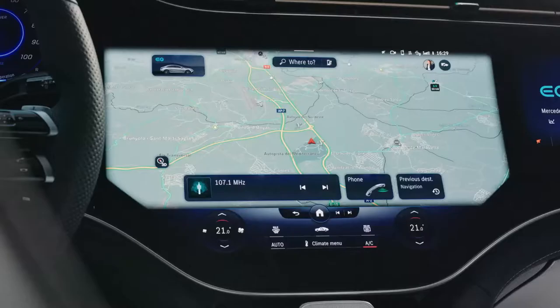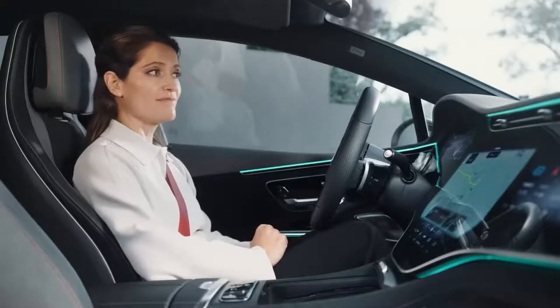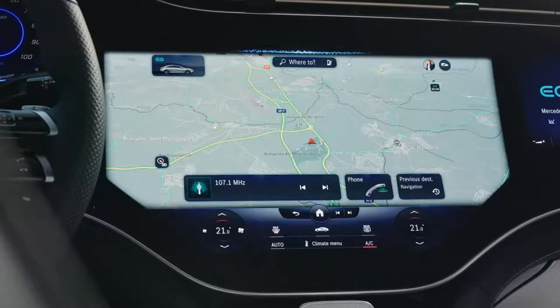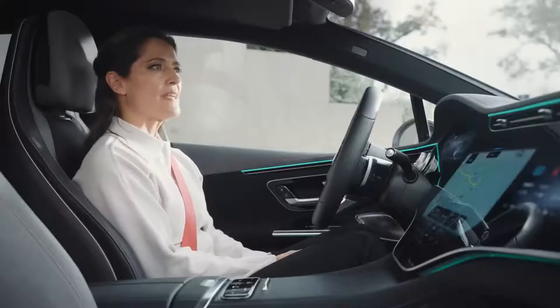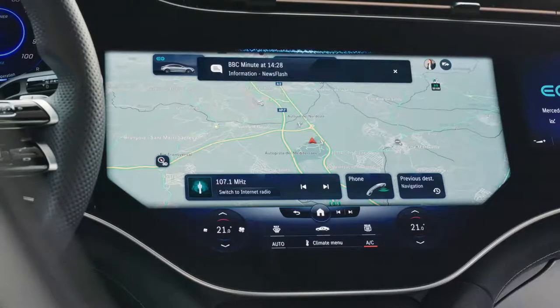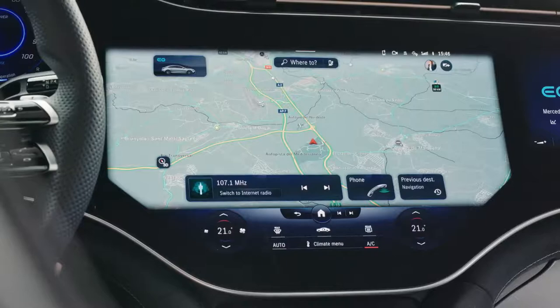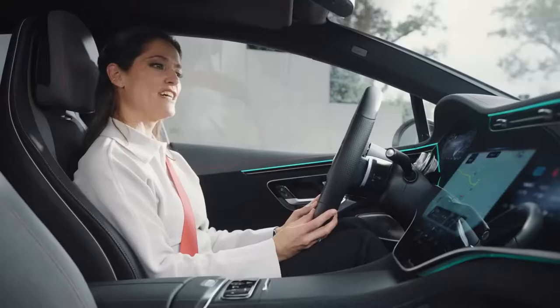Hey Mercedes, how may I help you? Do I have sufficient charge to get to Girona? Your battery is currently charged sufficiently to reach Girona — you will arrive with a battery level of approximately 67 percent. Please play the top news. Here's your news from BBC Minutes at 2:28 pm today.